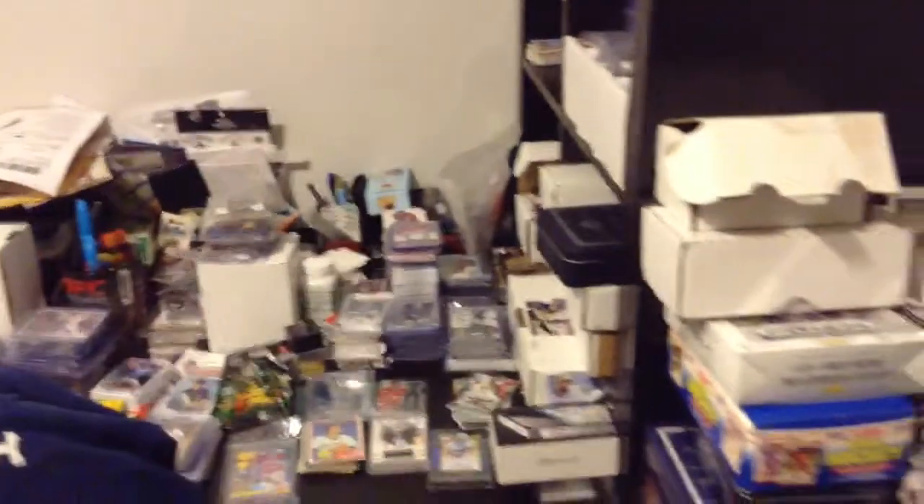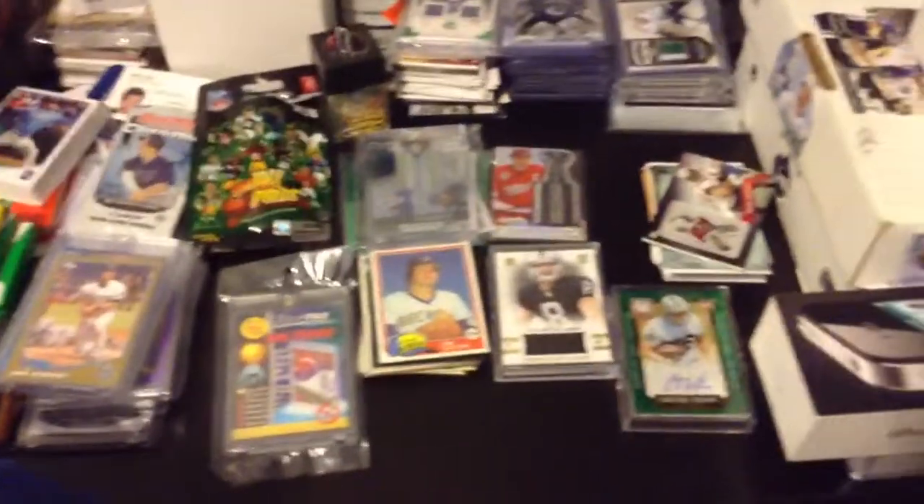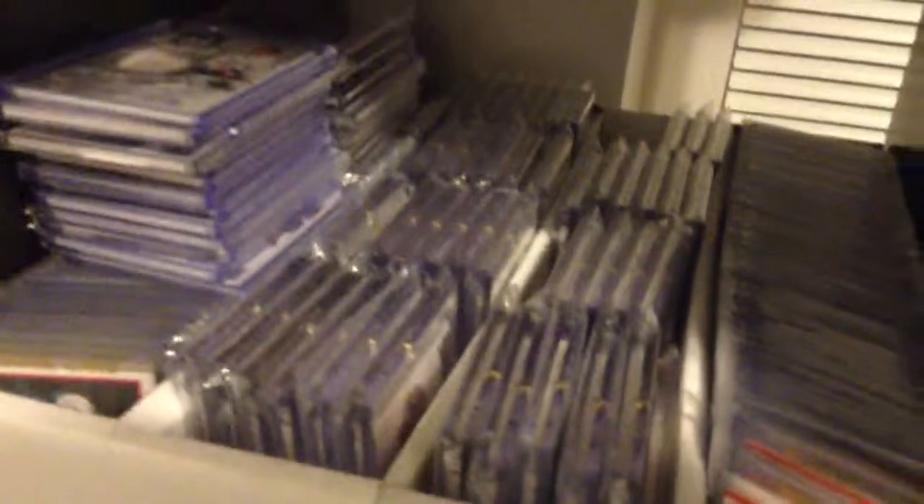Now we come to this side — my messy desk. As you can see, I work two jobs, I'm barely home, so when I open stuff they usually get stacked here and once a month I go through them and organize everything. Sorry about the mess. There's a bunch of different stuff there. This is my rookie patch autos from the Cup and Dominion — that's what I'm focusing on right now. Trying to sell all my regular cards and go with that.